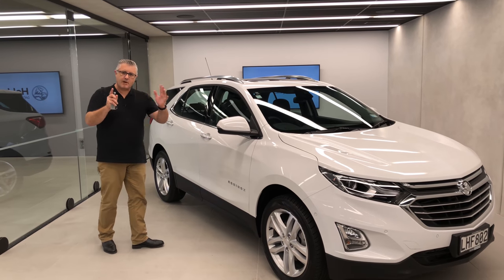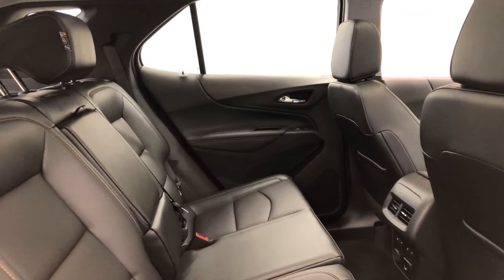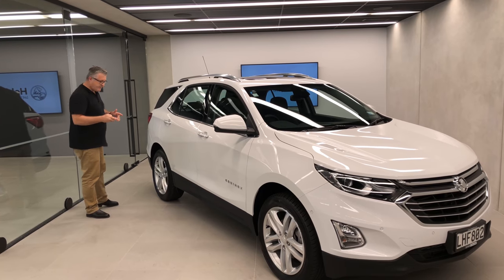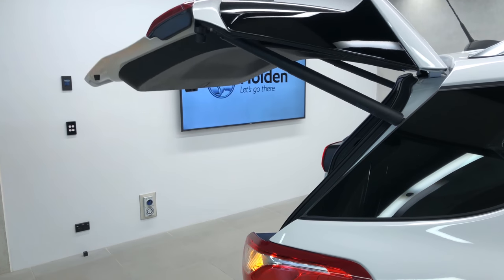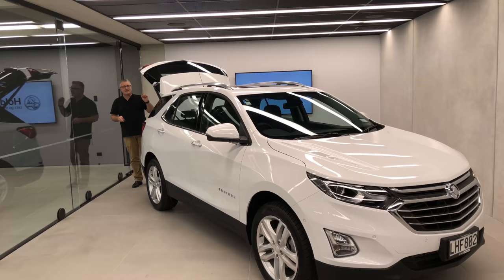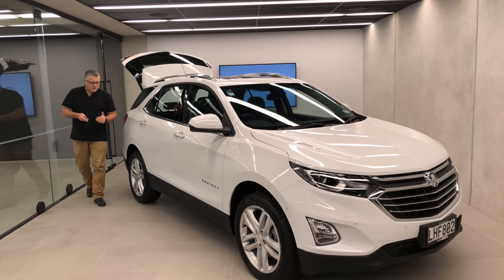It might be where the price starts, but there's plenty in these machines. And what you get no matter what Equinox you buy is space — this is about that much bigger than most of the SUVs in this medium class. Especially here in the back: lots of storage and plenty of USB chargers. This top model has an electric tailgate and 864 litres of storage, with seats that fold down giving you close to 1800 litres.